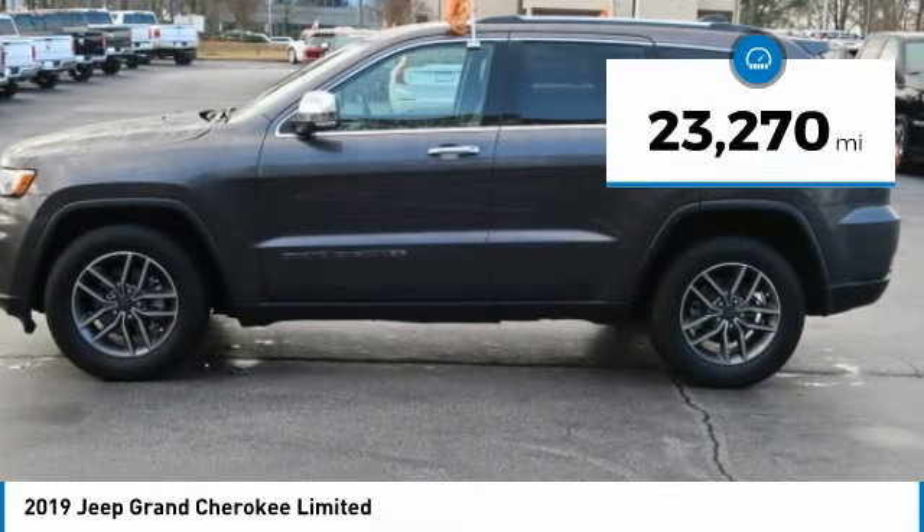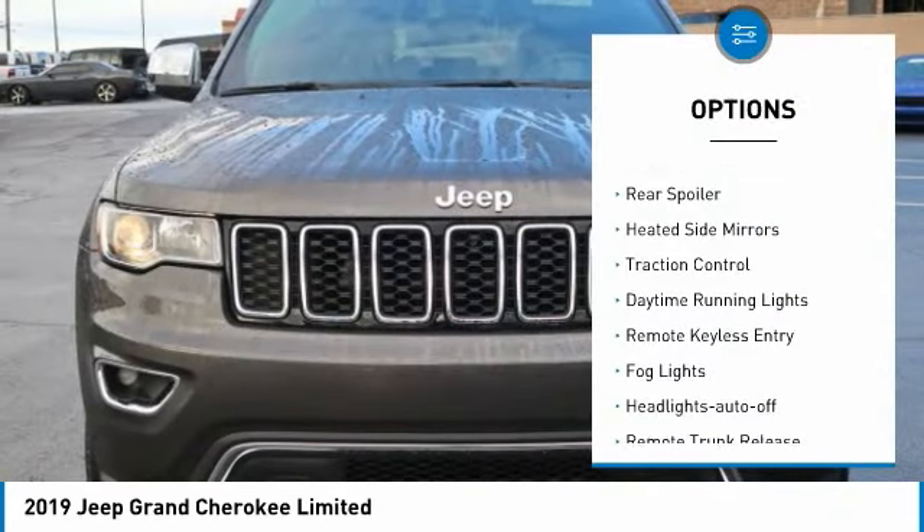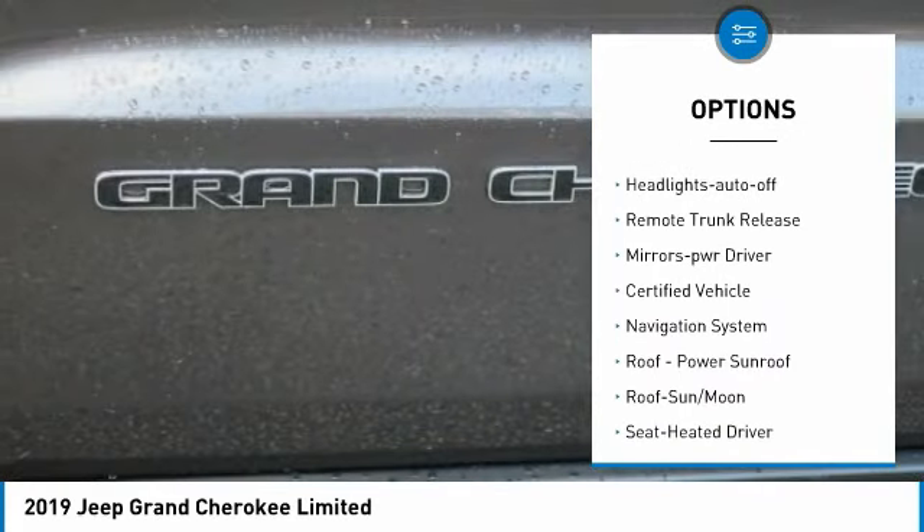This vehicle has less than 25,000 miles. Here are some of this vehicle's great options: aluminum wheels, rear spoiler, heated side mirrors, traction control, daytime running lights.